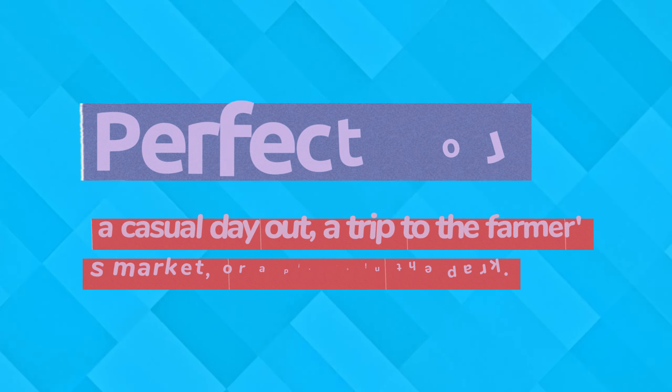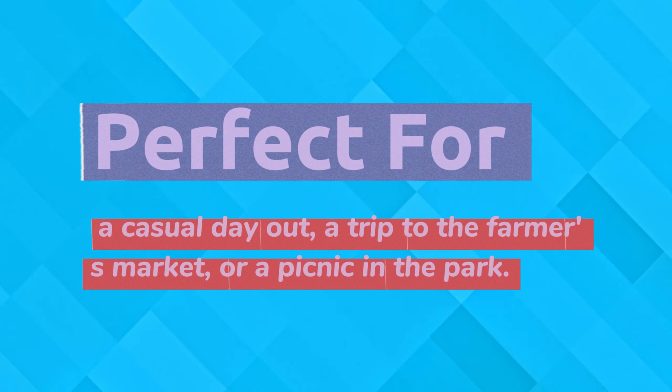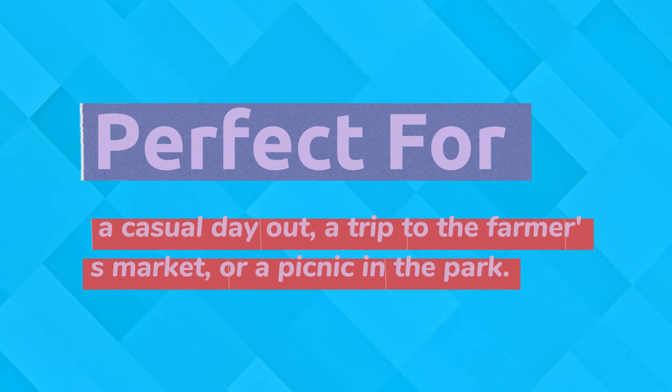This outfit is perfect for a casual day out, a trip to the farmer's market, or a picnic in the park.